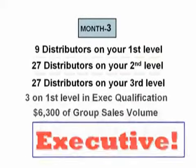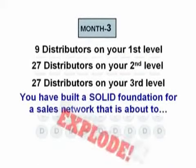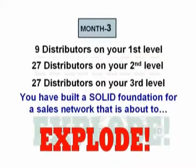After 90 days, you have built a solid foundation for a sales network that is about to explode.